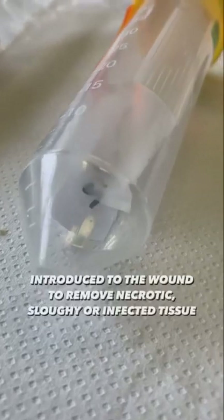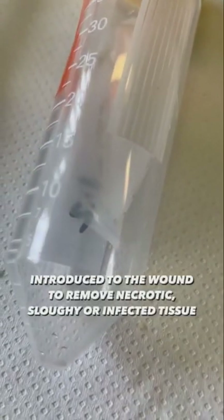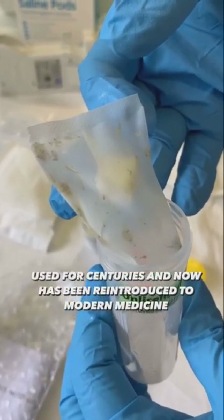They are introduced to the wound to remove any necrotic, sloughy, or infected tissue. Larval therapy has been used for centuries and has now been reintroduced into modern medicine.